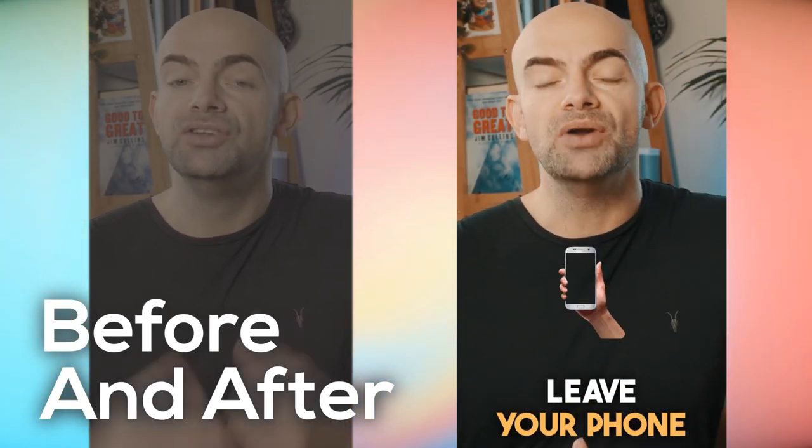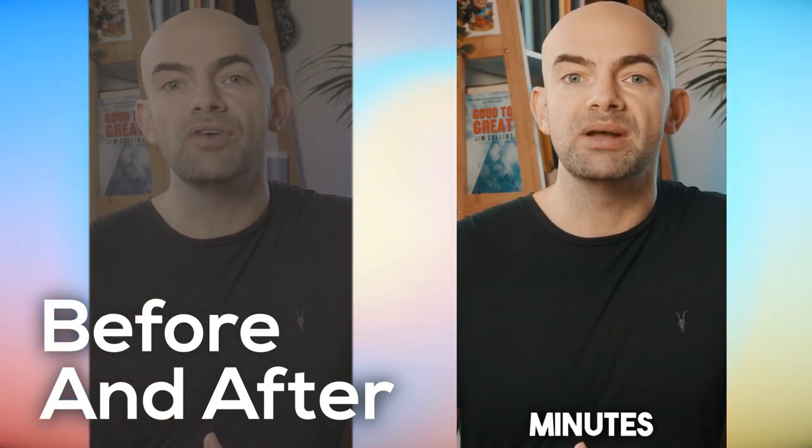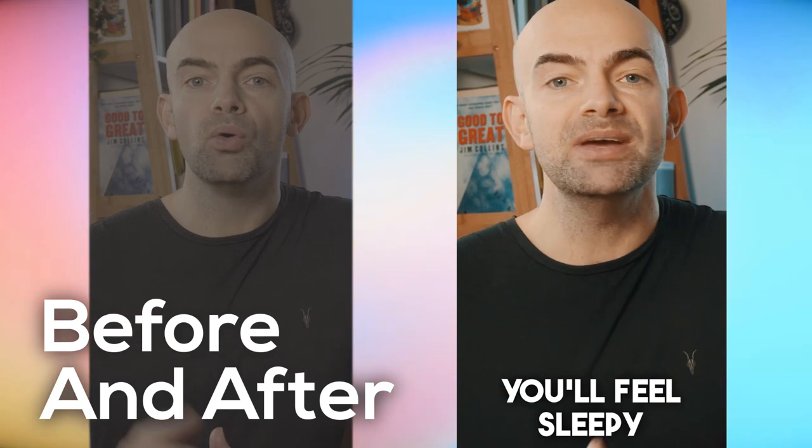And five, leave your phone outside of your bedroom and keep a book or Kindle on your bedside table. If you read for just 20 minutes without the blue light of a screen, you'll feel sleepy and sleep much better.